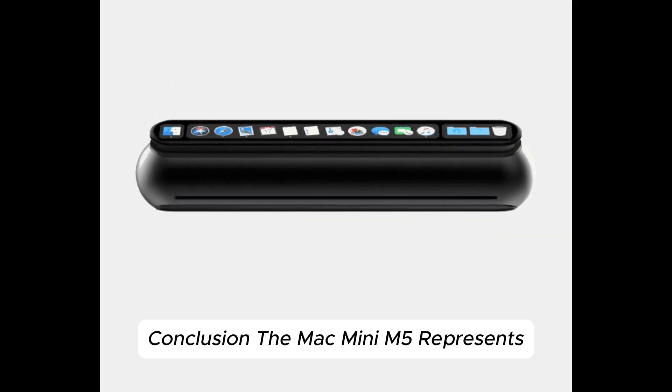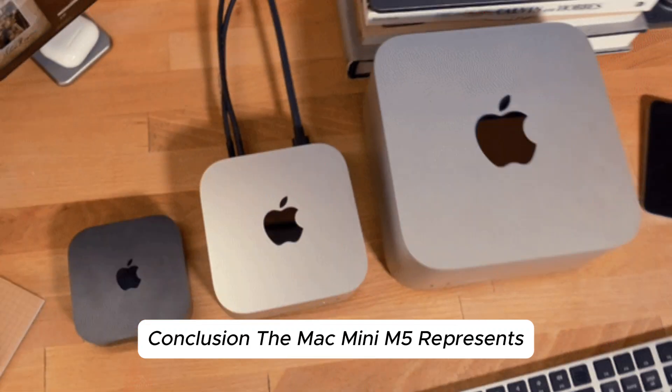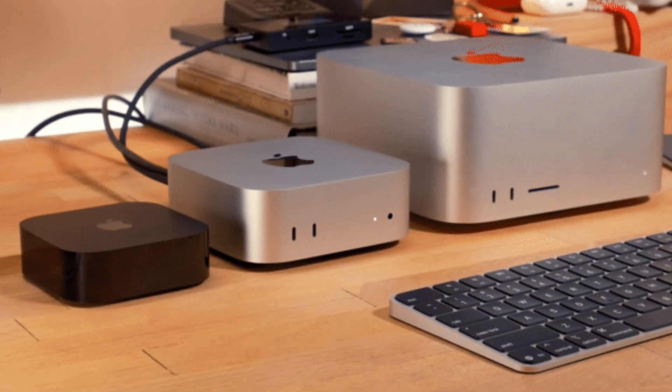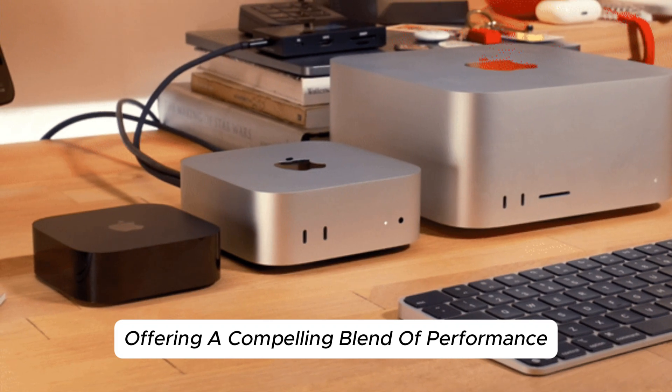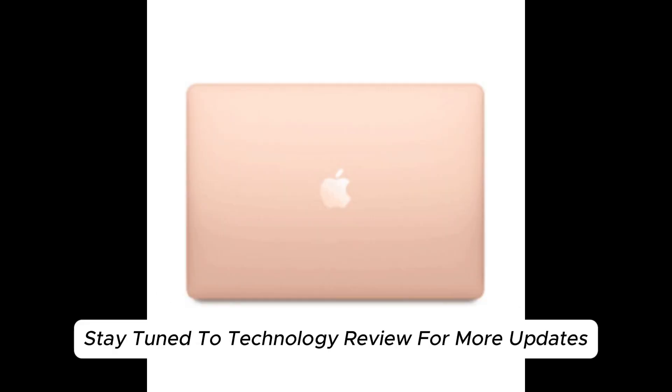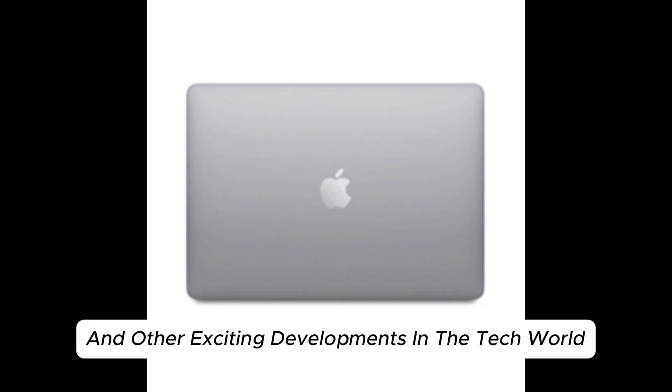The Mac Mini M5 represents a significant step forward in Apple's desktop lineup, offering a compelling blend of performance, functionality, and value. Stay tuned to Technology Review for more updates on this and other exciting developments in the tech world.